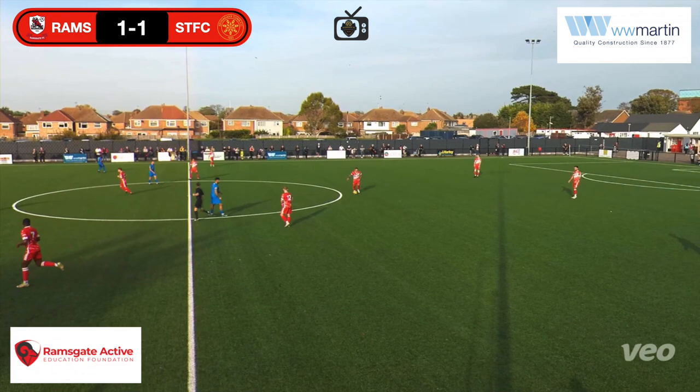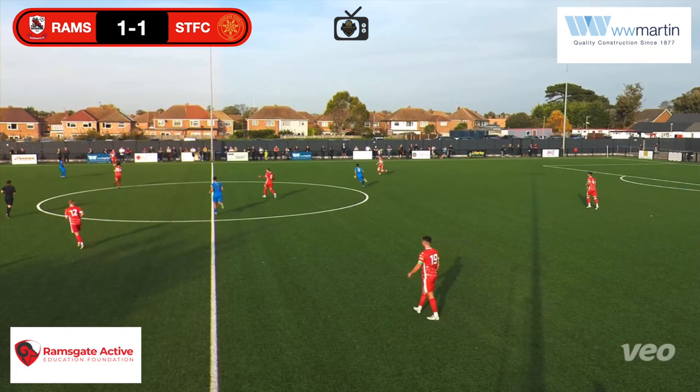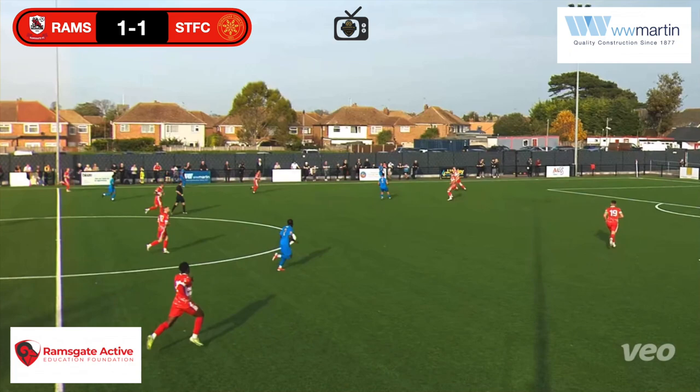Ramsgate gets back underway, 1-1. Just need to steady the ship here a bit — nothing rash, don't give anything silly away. That is what you call giving it away — not a tight enough mark in there.